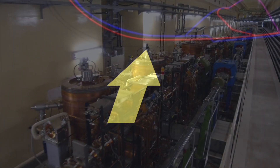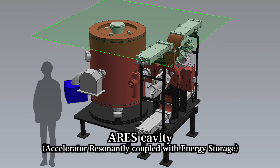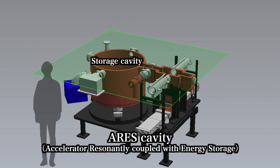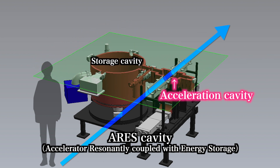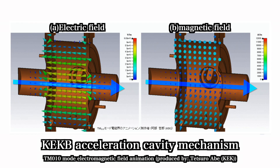A critical aspect of the machine design is the set of specially designed ARES RF cavities. These cavities are designed to accelerate the electrons and positrons without being affected by beam loading caused by the high particle beam currents passing through them.